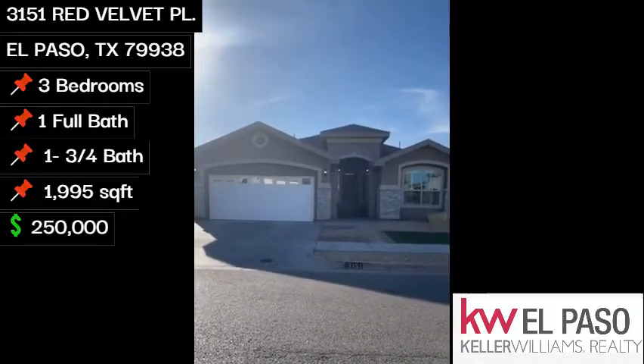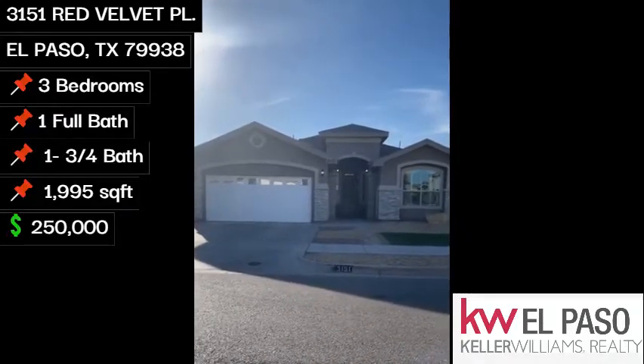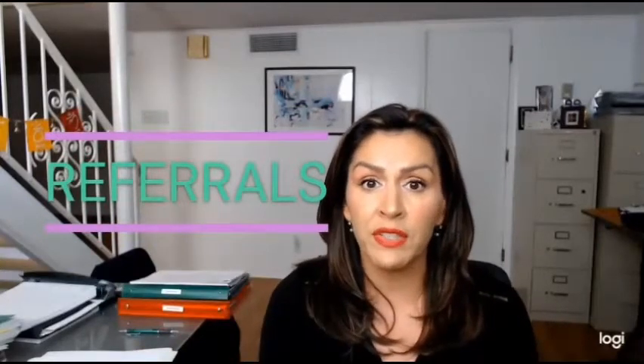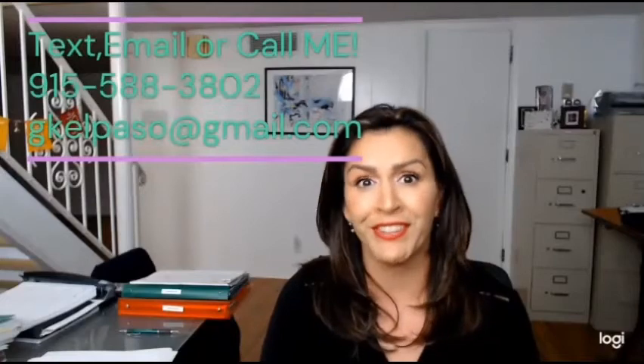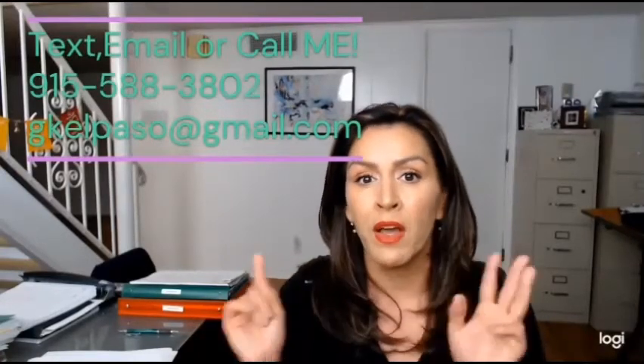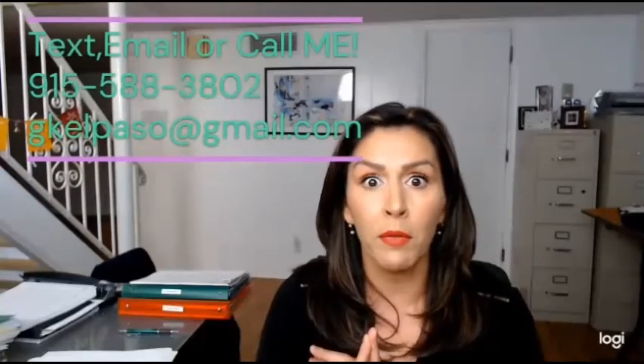Thank you for spending some time with me and enjoying the quick little walkthrough. A little reminder that my business is based on referrals. Without wonderful people such as yourself, I could not keep my business running. So if you happen to know of anybody — friend, family, co-worker, neighbor — that is interested in buying, selling, or investing in real estate, I would love to give them the best level of personal care. Thanks so much. Feel free to reach out, text, email, or call me. Thanks, bye-bye.